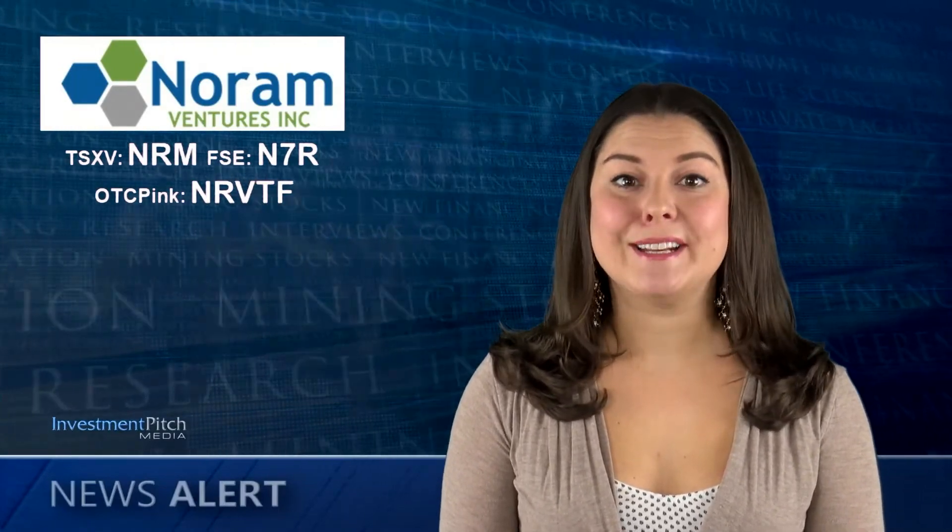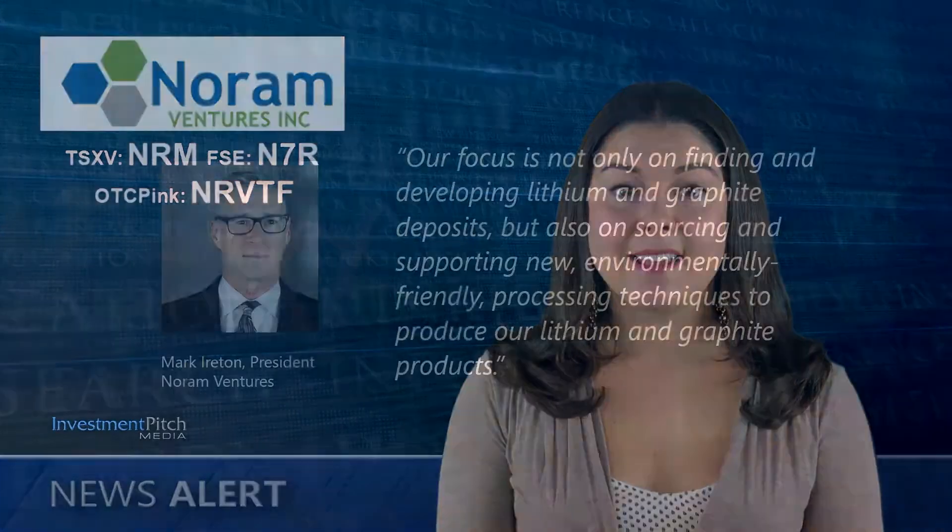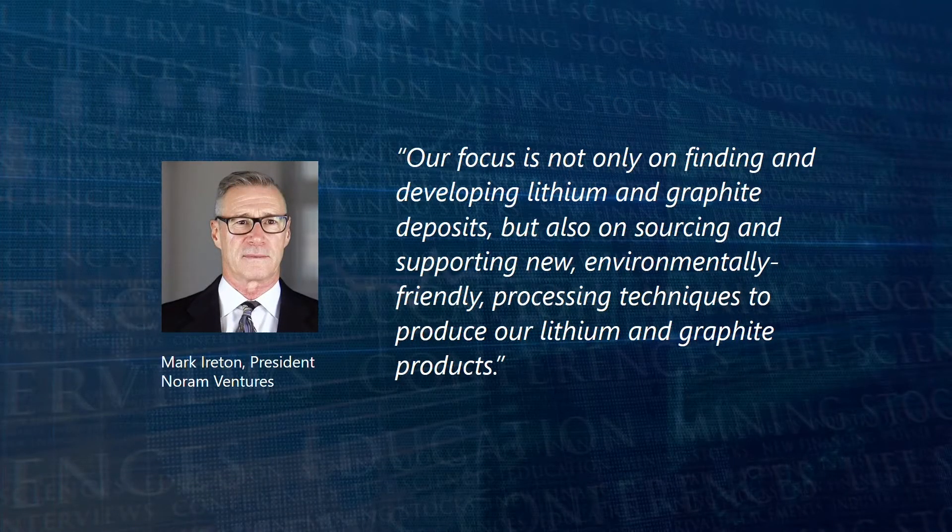Mark Ayrton, Noram's president, stated: 'Our focus is not only on finding and developing lithium and graphite deposits, but also on sourcing and supporting new, environmentally friendly processing techniques to produce our lithium and graphite products.'